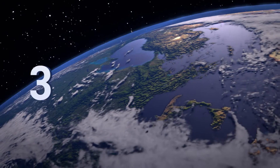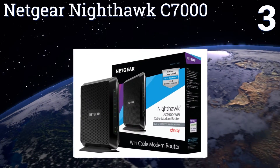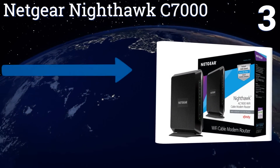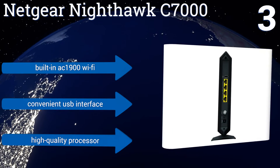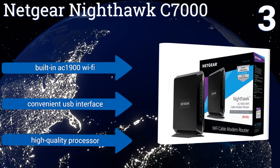Nearing the top of our list at number three, the Netgear Nighthawk C7000 keeps your connection fast and free of interruptions with 24 bonded downstream channels that can pick up the slack for one another during peak hours. It also features the company's Beamforming Plus technology for long-range HD coverage, and comes with built-in AC 1900 Wi-Fi, a convenient USB interface, and a high-quality processor.